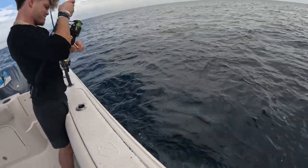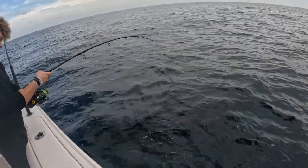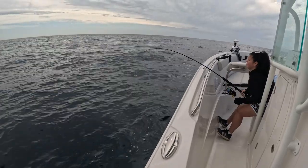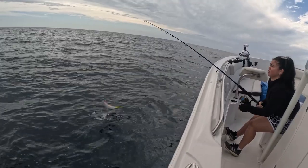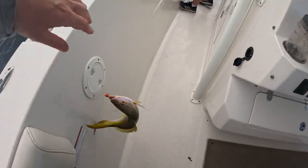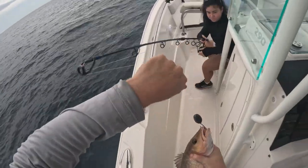Pump and reel like that. Reel him in, you got one. Oh, that's a grunt. Keep that. There you go, Kiana, get him. You got a delicious fish — a yellowtail. Bring him in. Another dinner fish. Look at that. Another really good mangrove snapper. Wow, nice fish. Another very, very good fish.